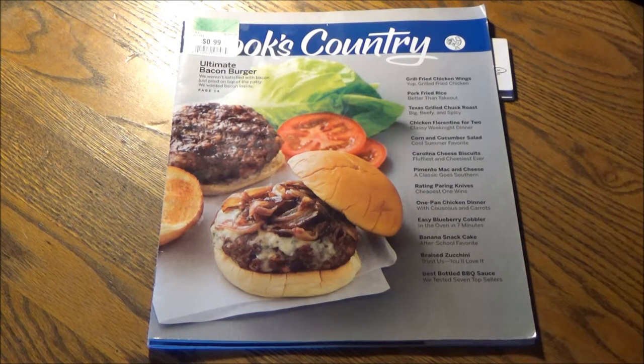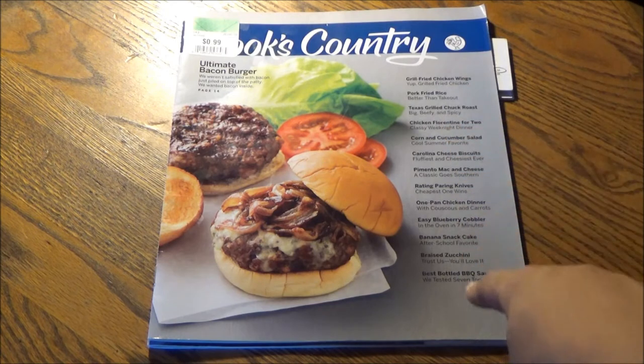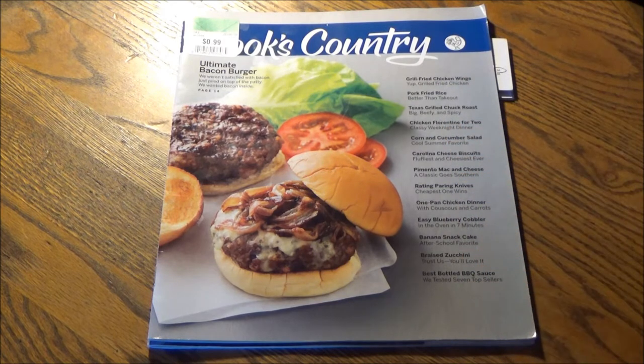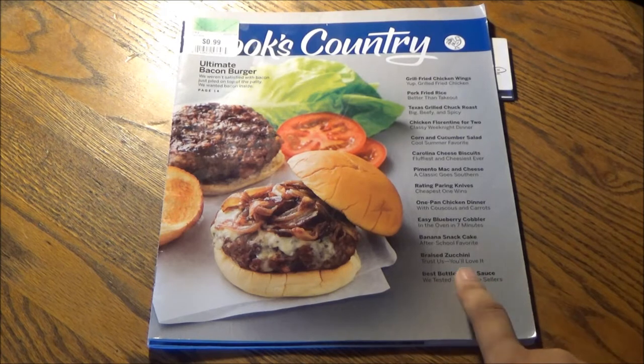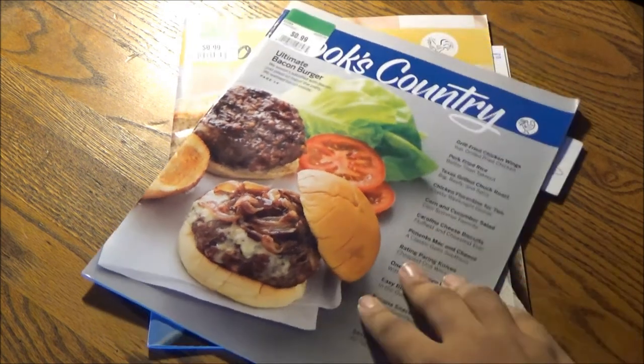We weren't satisfied with bacon that just piled on top of the patty — we wanted bacon inside. Read more about that on page 14, plus a few other recipes down the line on the right side. And an ingredient testing rating and analysis of the best bottled barbecue sauce — they tested seven top sellers.